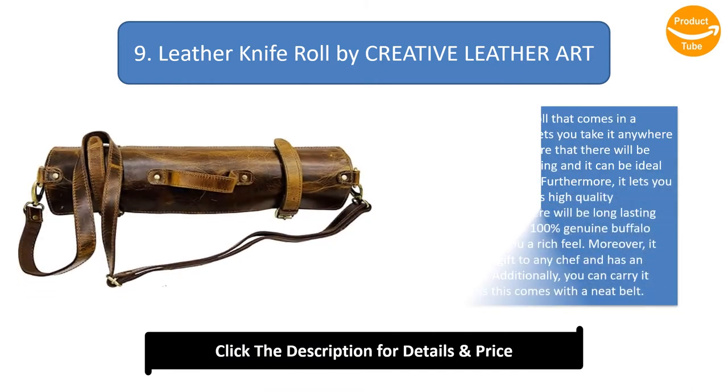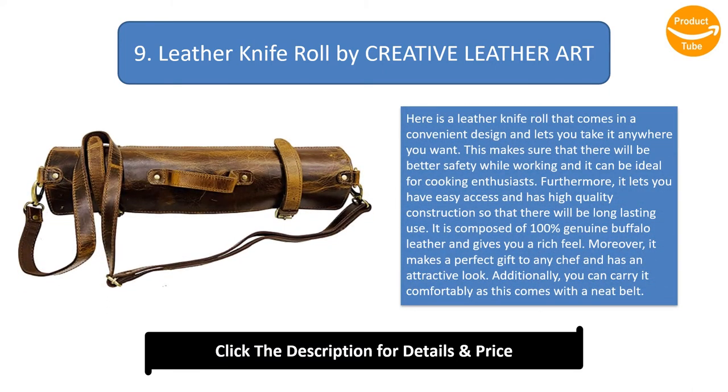Number 9: Leather Knife Roll by Creative Leather ART. This comes in a convenient design you can take anywhere, offering better safety while working and easy access. Ideal for cooking enthusiasts, it features high-quality construction for long-lasting use. Composed of 100% genuine Buffalo leather, it provides a rich feel and makes a perfect gift for any chef. It carries comfortably with a neat belt.